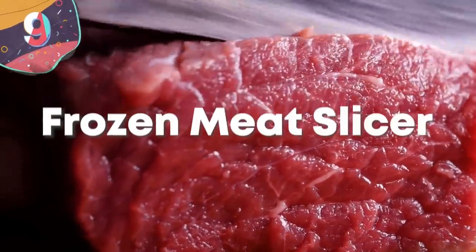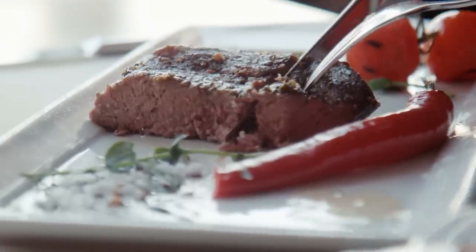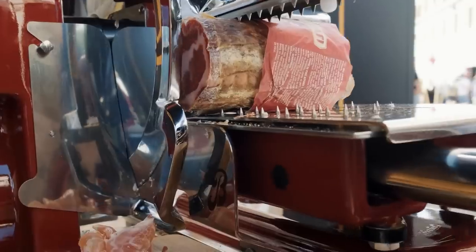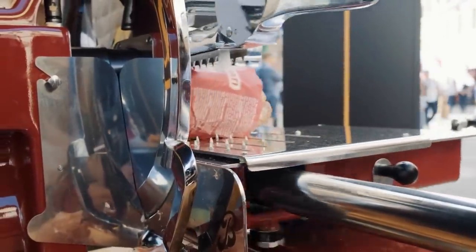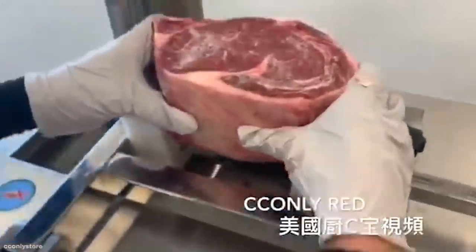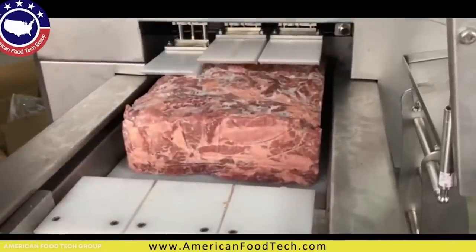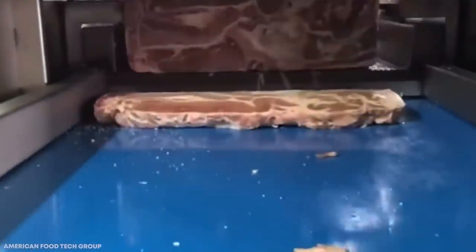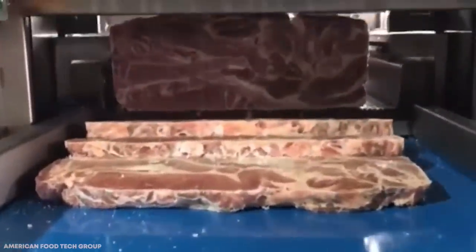Number 9: Frozen Meat Slicer. On average, in the United States, each person consumes around 274 pounds, or about 124 kilos, of meat every year. This represents one of the largest parts of the food industry. With so much needing to be processed, it would be impossible for this to be all done by hand, so while some elements need to be carried out by people, large parts are now automated. Once the meat has been taken from a carcass, the nicest cuts are often hung and sent off straight away, but other parts are frozen. This helps prolong the shelf life and to process it, and it's at this point it'll be sent to a frozen meat slicer.